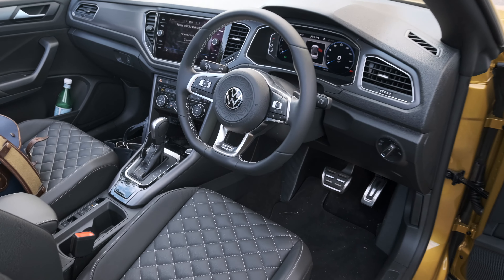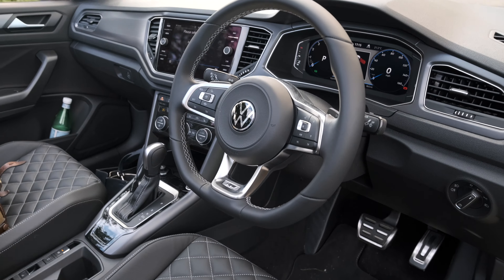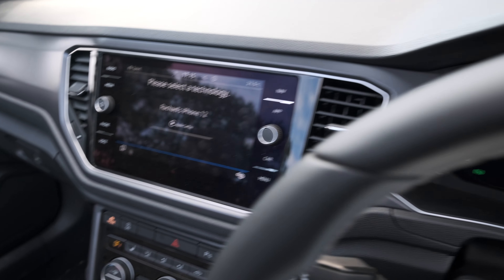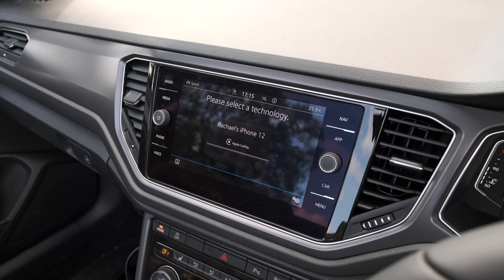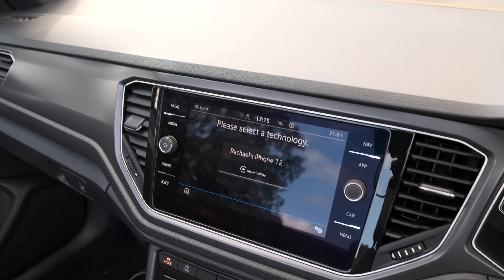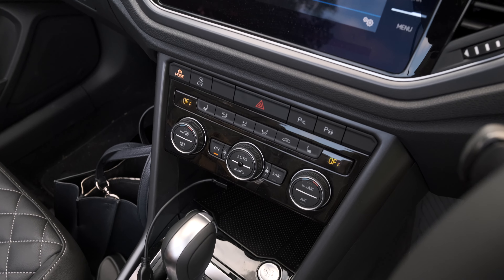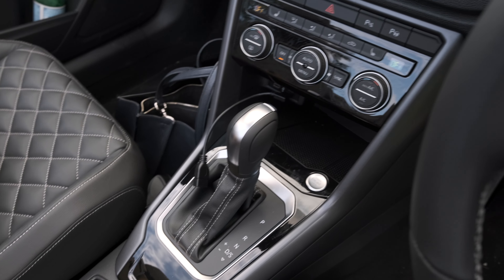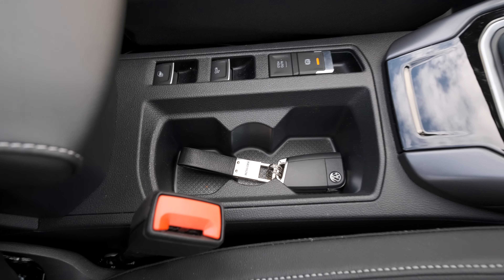The interior of the T-Roc Cabriolet is pretty much the same as the hardtop one. You get a sporty-ish flat-bottom steering wheel, a digital dashboard, and an infotainment system - a mix of old and new Volkswagen stuff. It's got wireless Android Auto and Apple CarPlay, but old-school air-con buttons, which is fantastic. DSG gear knob, two USB-Cs, the control to put the roof up and down, and an electronic handbrake.